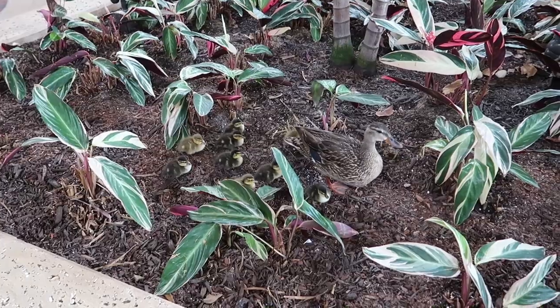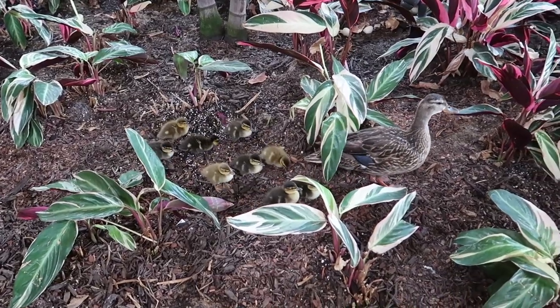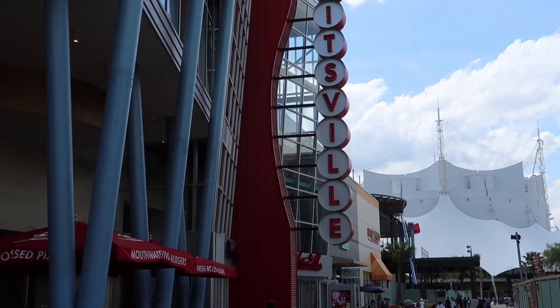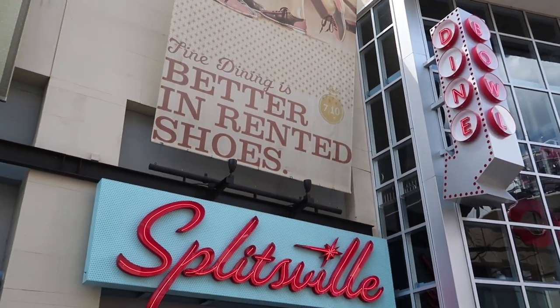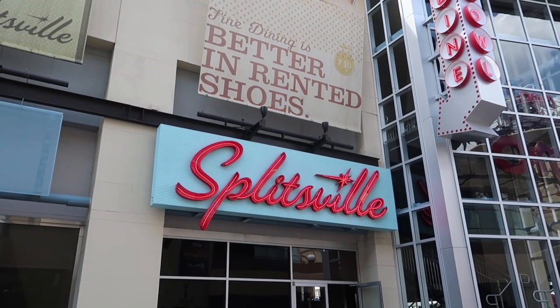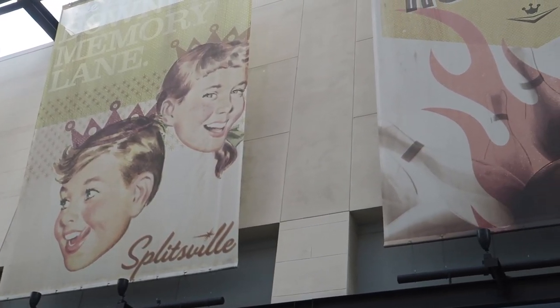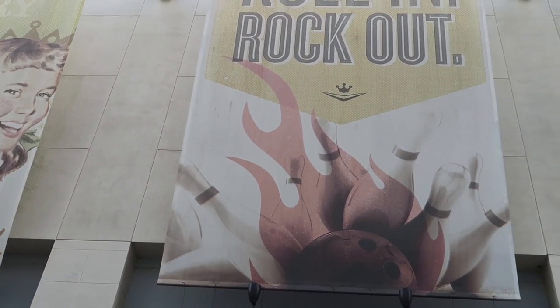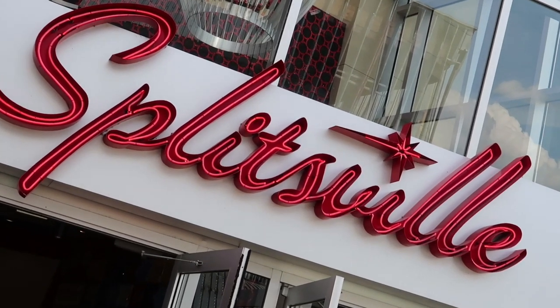Making our way to our last stop for today, we came across some cute little ducklings. Splitsville is the last stop today. We only come here about once a year — mainly because I think it's $22 per person per hour, which is a little pricey for bowling. We're not great bowlers either, so just once a year. But when we do bowl, it's right here at Splitsville at Disney Springs. Okay guys, it's getting hot — I think that's going to do it today. Thanks for watching, don't miss the magic, don't miss the fun — and now it's time to relax.